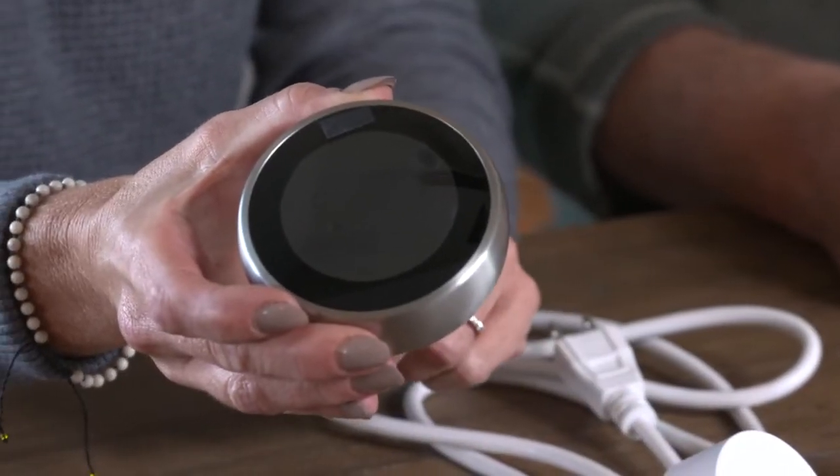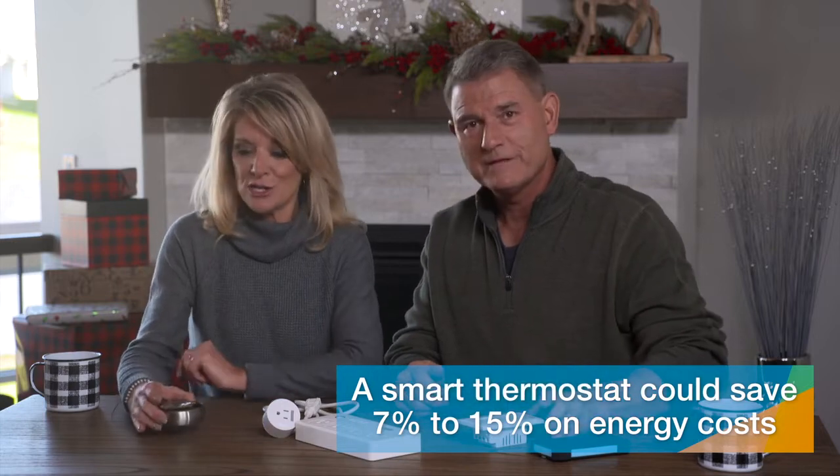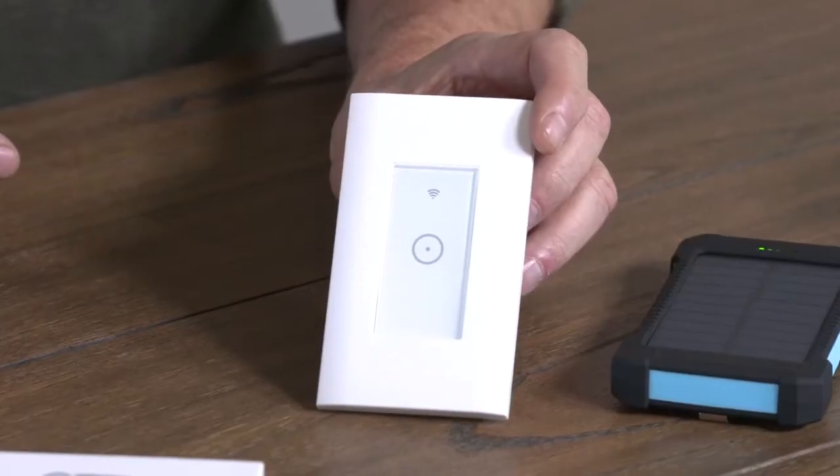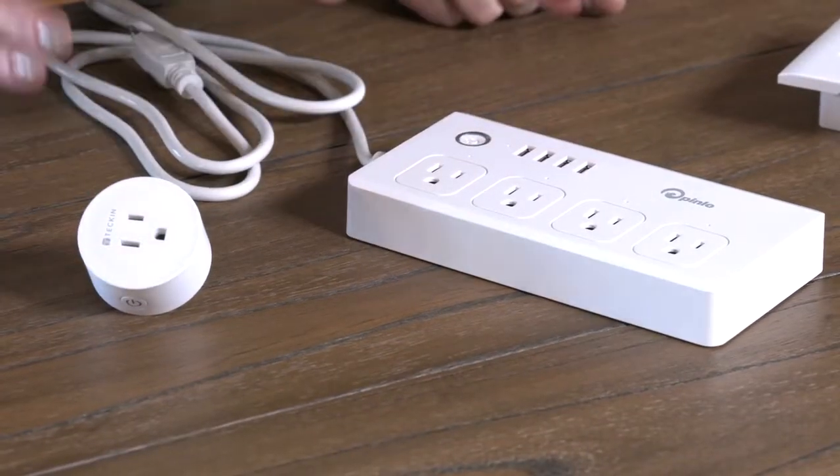It wouldn't be the holidays without gift giving. And we have some great ideas for gifts that save energy. Let's start with a smart thermostat. There are many options at the store and you can pick one up for around $200. They know when you're home and help control your heating and cooling costs without you thinking about it. They can help you save between 7% to 15% on your energy costs. How about this smart light switch? If you don't want to spend money on smart light bulbs, just buy a smart switch. This will control the lights in any given room all from your phone. It runs about $20 and some options are voice activated. These devices help keep Phantom Energy in check — the power used by TVs, phone chargers, and computers even when you're not using them.